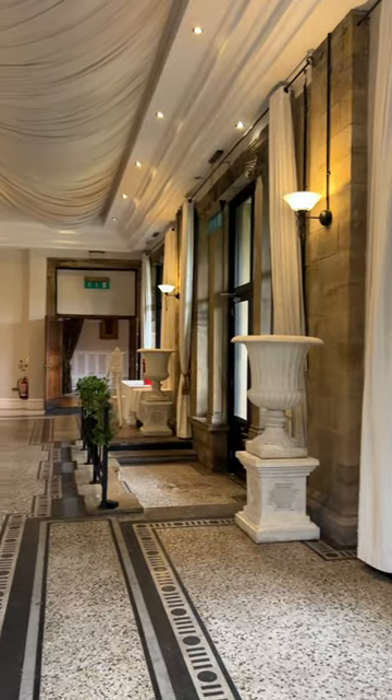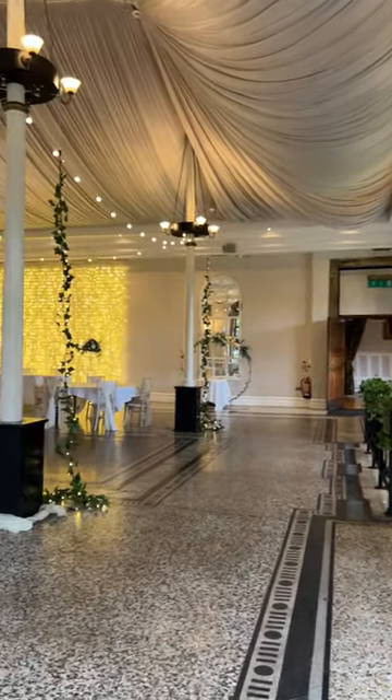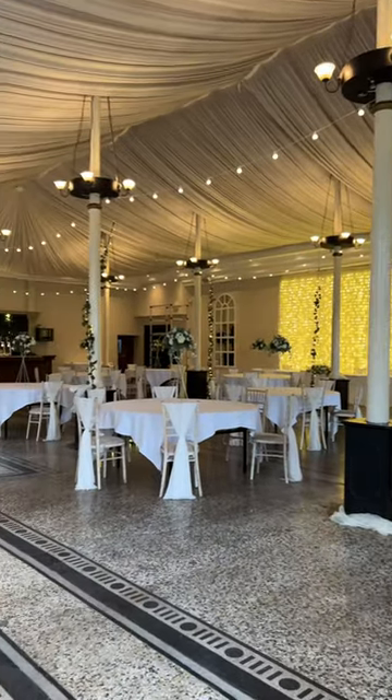It's got a lovely drape ceiling, beautiful stone floors, and it's got double doors that lead out to the gardens and the patio area, which I think is really nice.